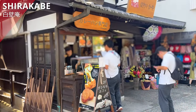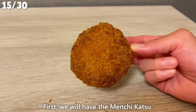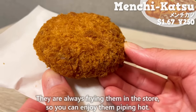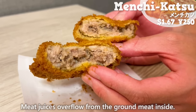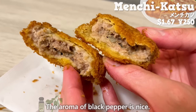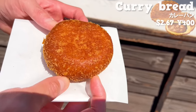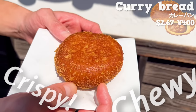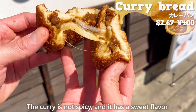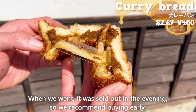Next up is Shirakabe, a specialty shop for fried foods. We'll introduce two types. First, the Menchikatsu — they're always frying them in the store so you can enjoy them piping hot. Meat juices overflow from the ground meat inside, with plenty of onions for a nice texture and sweetness, and the aroma of black pepper is great. Next is the most popular curry bread — deep fried, so the outside is crispy and inside is chewy, filled with curry and plenty of cheese. The curry is not spicy and has a sweet flavor. Note that it was sold out in the evening when we visited, so buy it early.